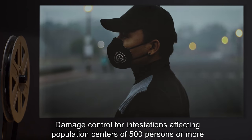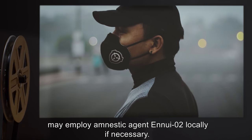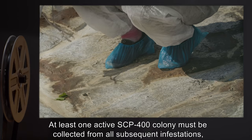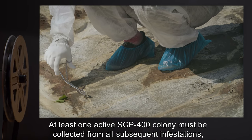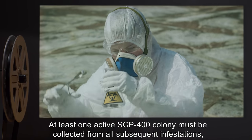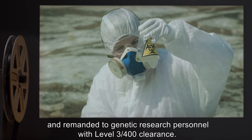Damage control for infestations affecting population centers of 500 persons or more may employ amnestic agent NUE-2 locally if necessary. At least one active SCP-400 colony must be collected from all subsequent infestations, and remanded to genetic research personnel with Level 3-slash-400 clearance.